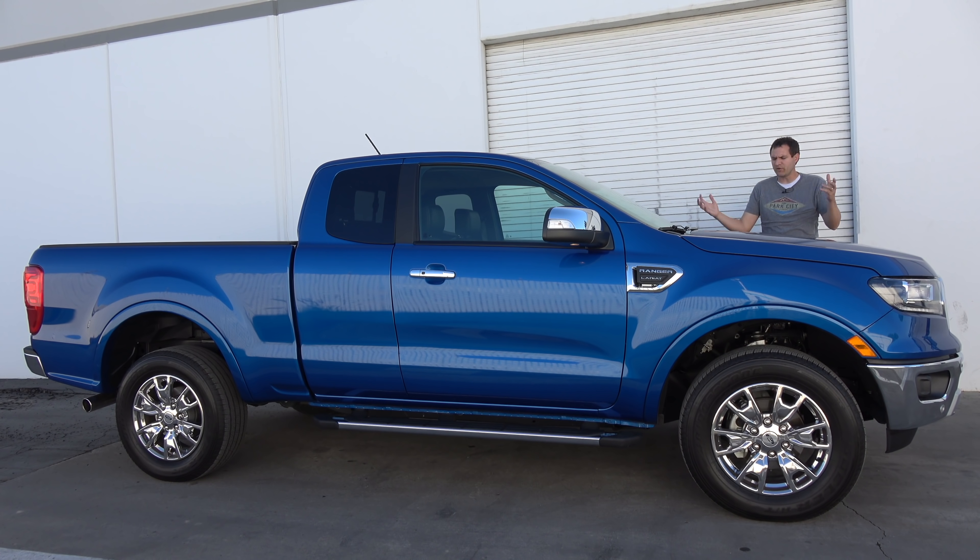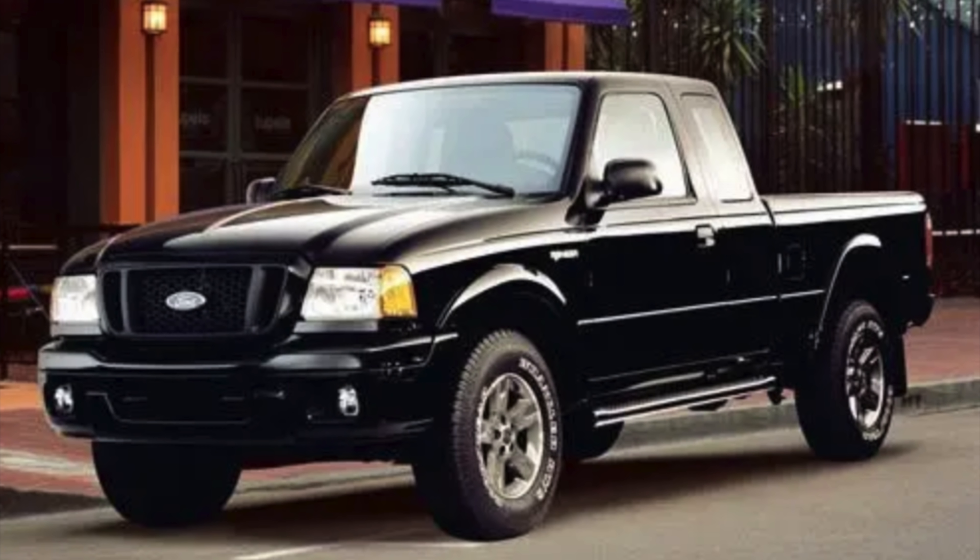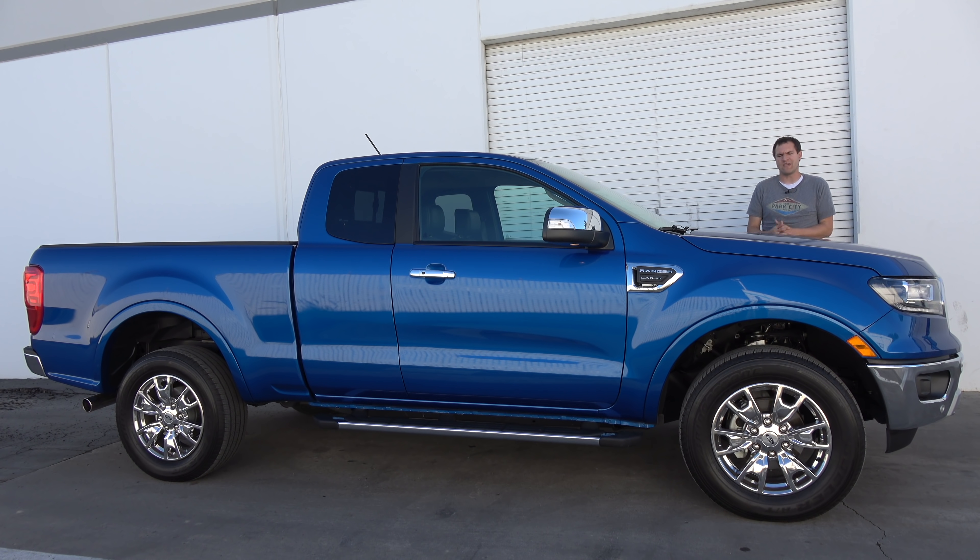Before I dive into this, a little background on the Ranger. For many years, the Ranger was Ford's other pickup, sort of a smaller alternative to the larger F-150. And it was never an especially nice vehicle, but it was an honest, simple, reliable work truck.